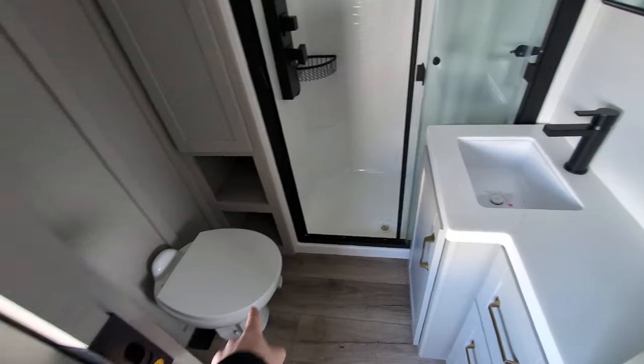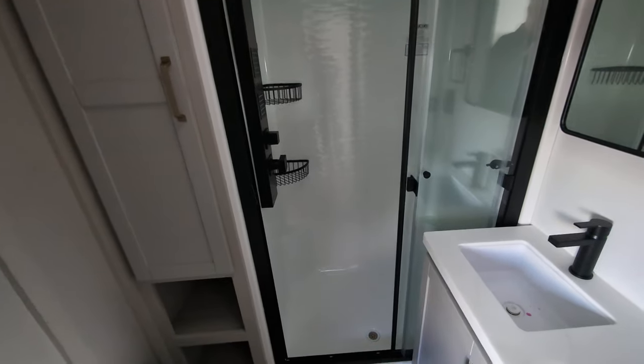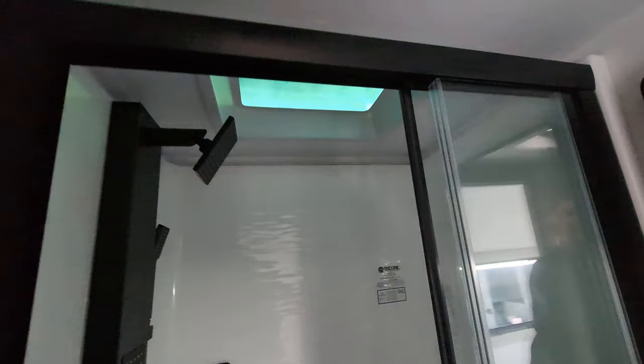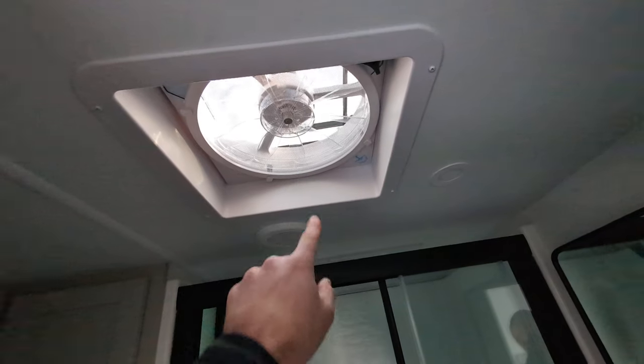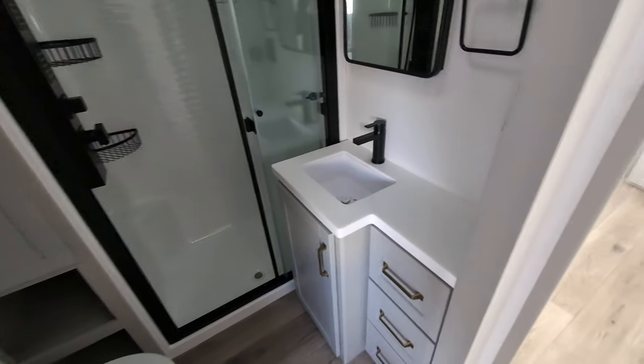In the bathroom we've got a toilet with storage next to it, a nicely sized stand-up shower with a moon roof for plenty of height, a MaxAir vent to pull out steam and odors, and a bathroom sink with storage below.